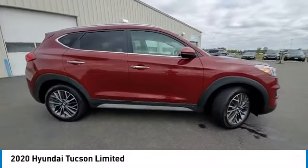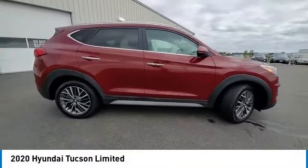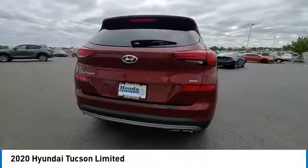Remote keyless entry, fog lights, four-wheel disc brakes, speed control, rear window defroster. Your new ride is just a phone call away.